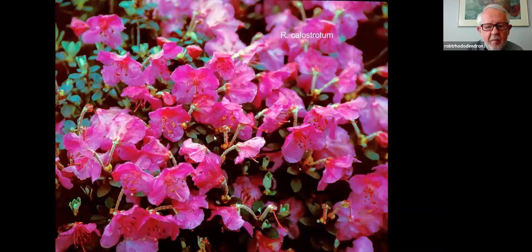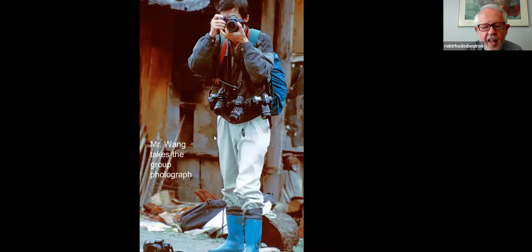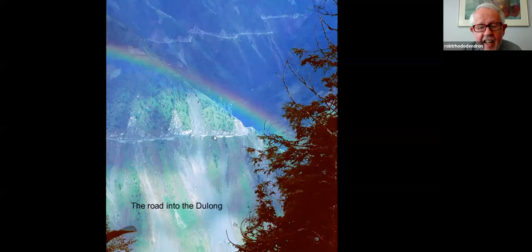Occasionally you get these picturesque chances where you have beautiful flowers spread with the horses. And then here's Mr. Wang — we all lined up for the group photograph and I couldn't resist saving my camera and taking a picture of Mr. Wang taking all the pictures of all the cameras.